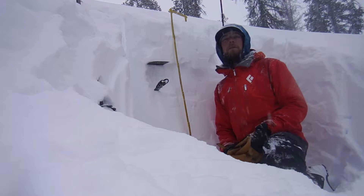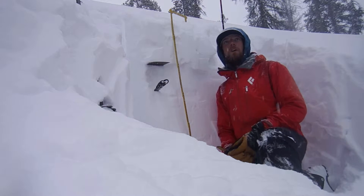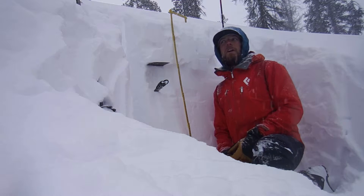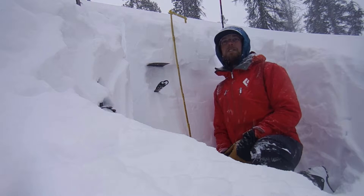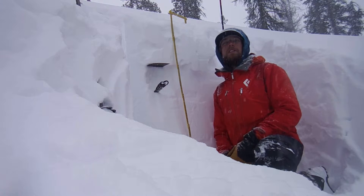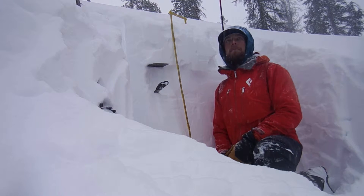It's Wednesday the 18th of January and I'm in the southern Wallowas today checking out all the new snow. So far since the snow started falling early this morning, up at 7,000 feet we've picked up around 16 inches of pretty light density snow. Currently the temperature is around 24 degrees and we're having just a big dump going on right now.